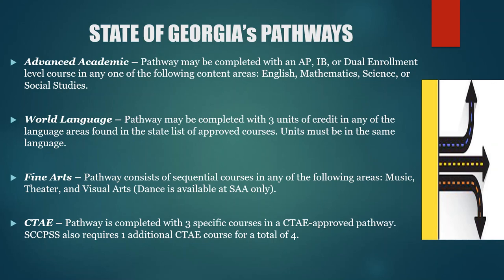There's also the world language pathway, which is completed with three units in any foreign language on the state's approved course list — and the units must be in the same foreign language. There's also the fine arts pathway, which consists of sequential courses in music, theater, and visual arts. Lastly and most popular is the CTAE pathway — Career Technical and Agricultural Education — completed with three specific courses in the CTAE-approved pathway. Our school district, Savannah-Chatham County Public School System, also requires one additional CTAE unit for a total of four courses.